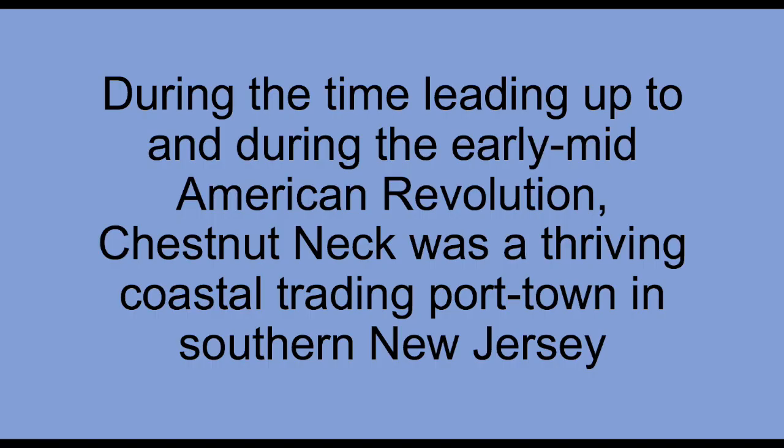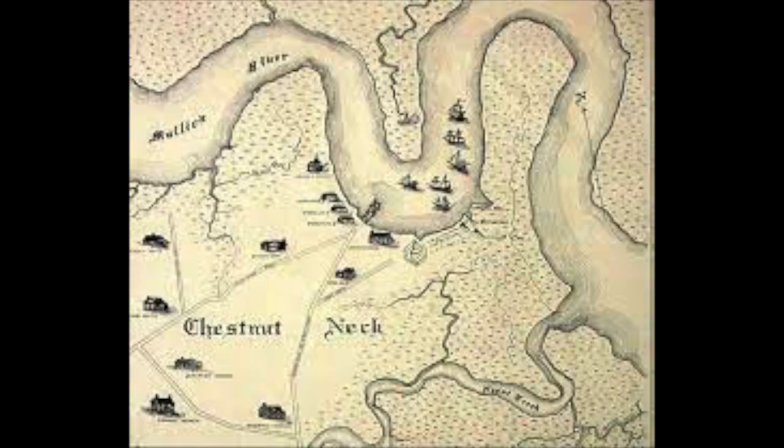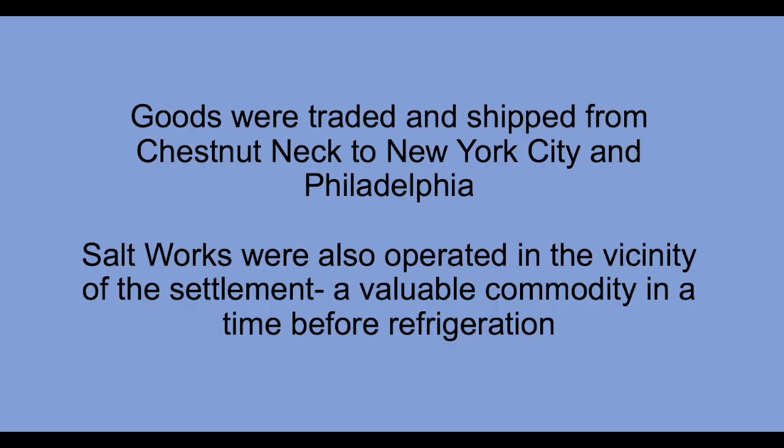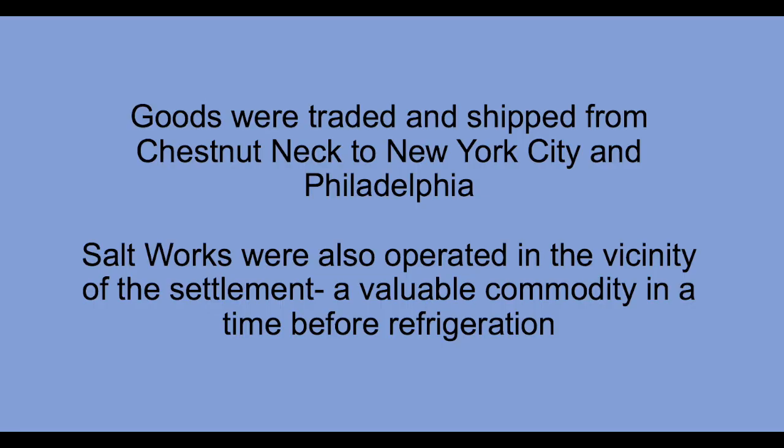At the time of the American Revolution, Chestnut Neck was a vibrant trading center in southern New Jersey. Before the Revolution it was already a place of significant economic activity. There were several wealthy landowners in the area, including a salt works owned by the Mathis family. A village kind of grew around these estates; goods were traded and shipped here from Philadelphia. We're right on the border of the Mullica River, which leads into a tributary of the Delaware, so it was a strategic point for trading. Mail was shipped out of here as well.